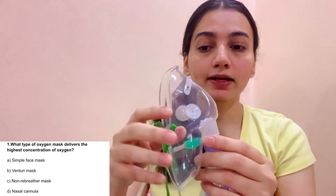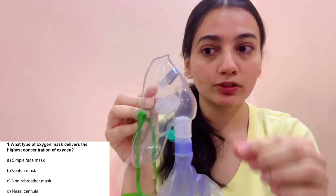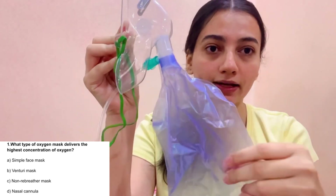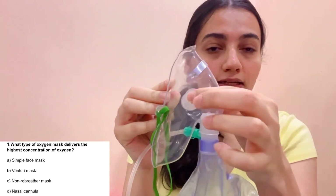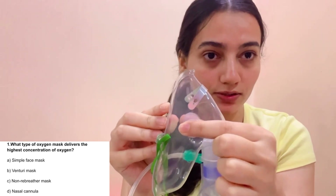Now let's see the third one: the non-rebreather mask, also called NRBM. It has a clip, exhalation port, and a one-way valve. This is our reservoir bag. When we exhale, the valve opens, and when we inhale, it closes. And this is our last option — the nasal cannula.